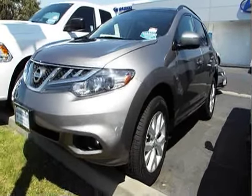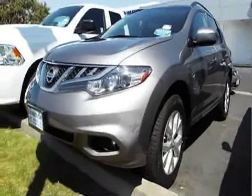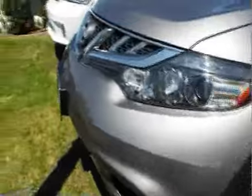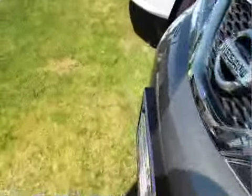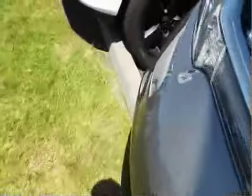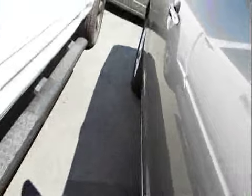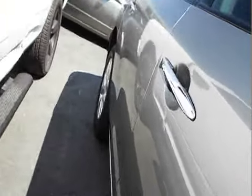Welcome to Ladin Hyundai Subaru, family owned and operated for over 40 years, and this one is fresh into their pre-owned inventory. 2011 Nissan Murano SL, all-wheel drive, alloy wheels, privacy glass, beautiful condition.